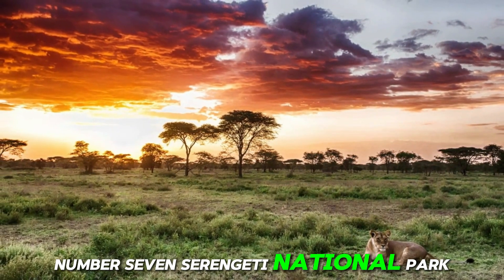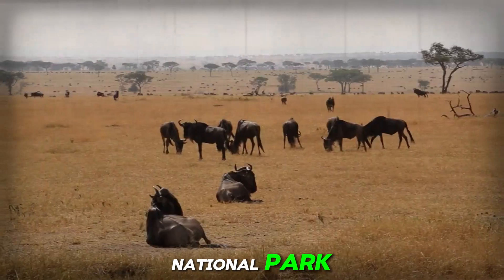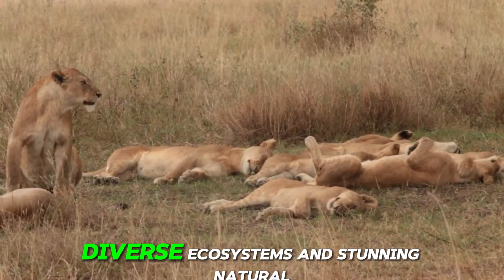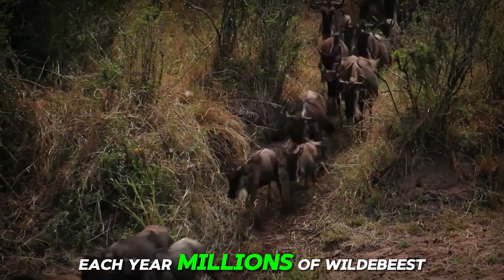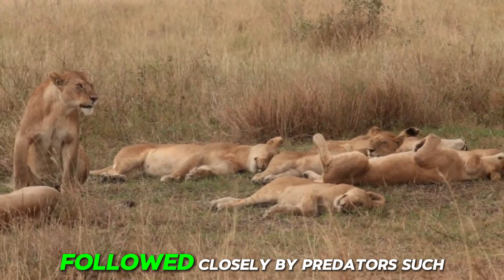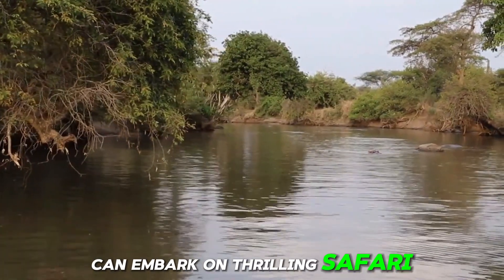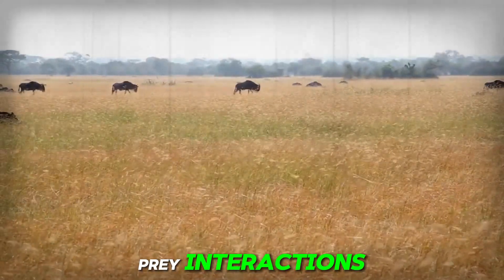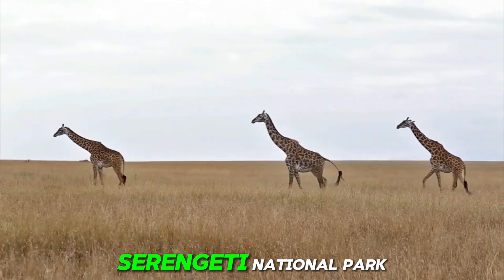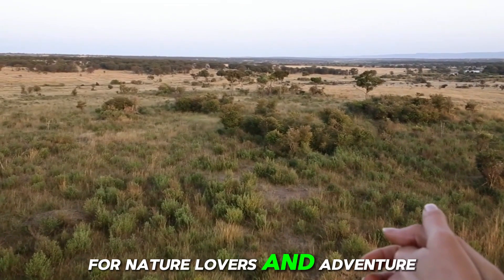Number 7: Serengeti National Park, Tanzania. This UNESCO World Heritage Site is renowned for its spectacular wildlife migrations, diverse ecosystems, and stunning natural landscapes. Each year, millions of wildebeest, zebras, and other herbivores traverse the Serengeti in search of fresh grazing grounds, followed closely by predators such as lions, cheetahs, and leopards. Visitors to the Serengeti can embark on thrilling safari adventures, witnessing firsthand the drama of predator-prey interactions and the beauty of the African wilderness. With its abundance of wildlife and unparalleled scenic beauty, Serengeti National Park offers an unforgettable safari experience and remains a bucket list destination for nature lovers.